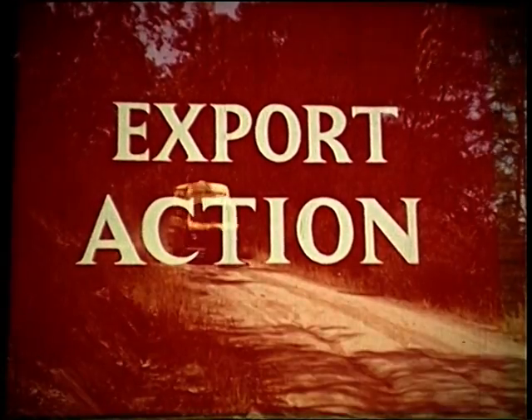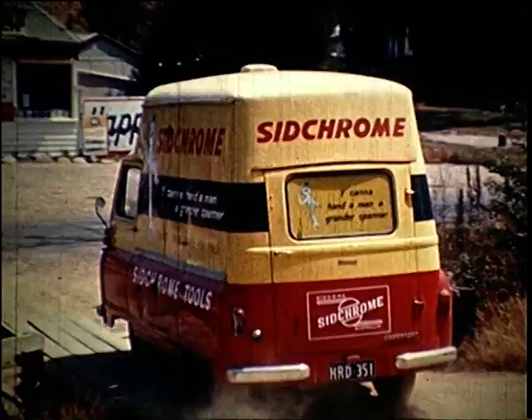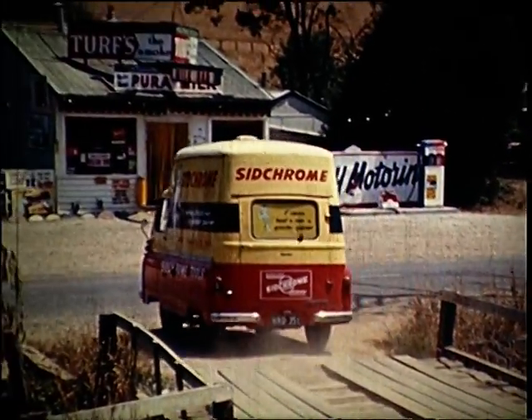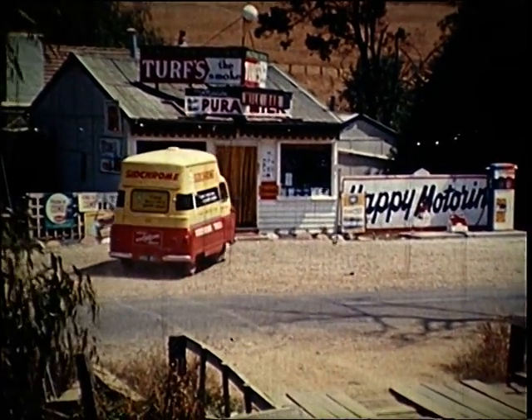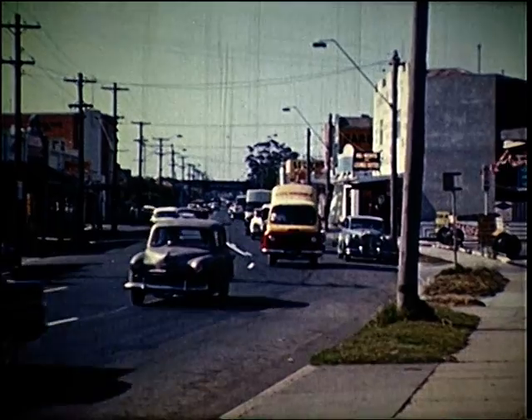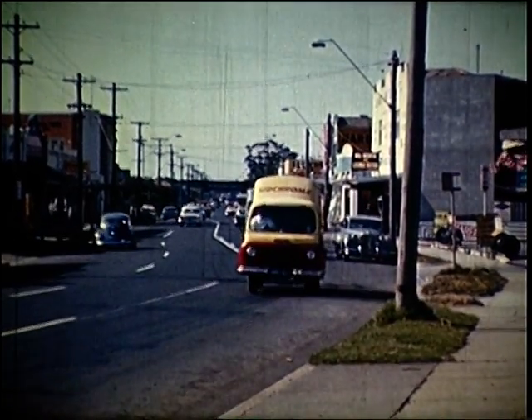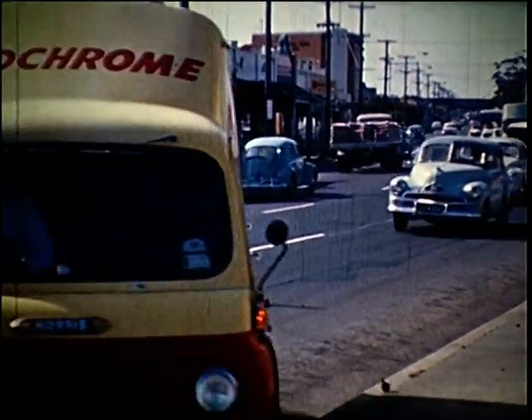It is company policy to keep expanding the overseas market so the export story will grow. Here in Australia, even in the far outback, the Sidchrome Spanners are finding their way to the remote stations and small country stores, just as they are constantly pouring out into the cities and suburbs for use in the home, industries and tool shops.